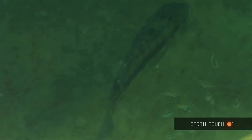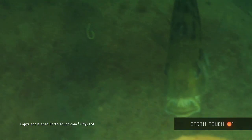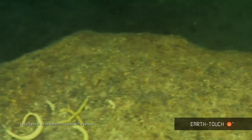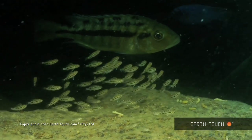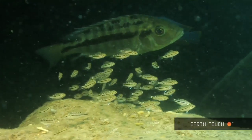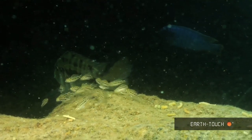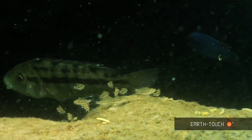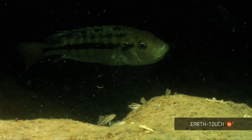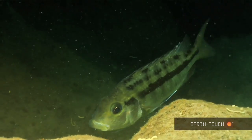Experts reckon that perhaps only two fry from every clutch will actually make it to breeding maturity. So the odds are heavily stacked against them, and the mother provides them with the best chance of survival at this vulnerable stage of their lives. It feels like such a privilege to witness this adaptation of life, and I am truly grateful for this experience.